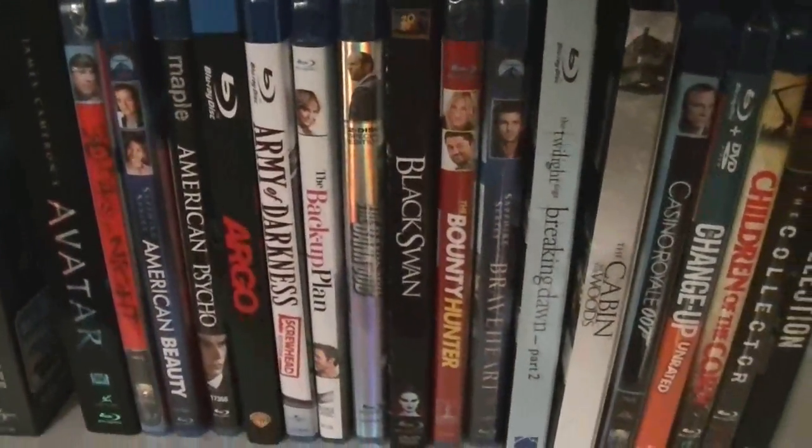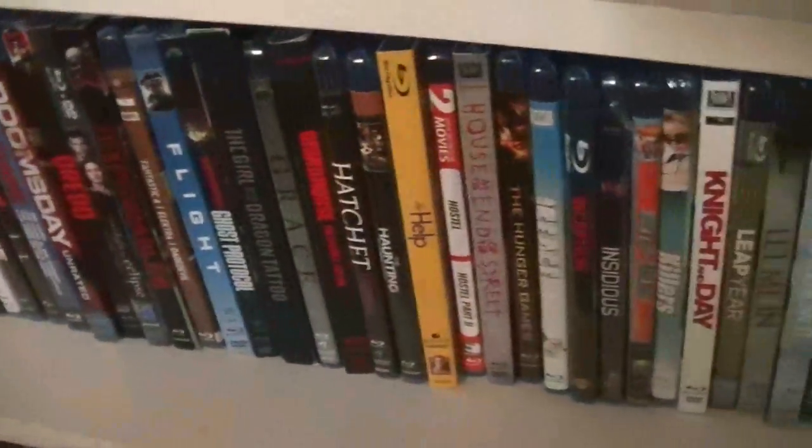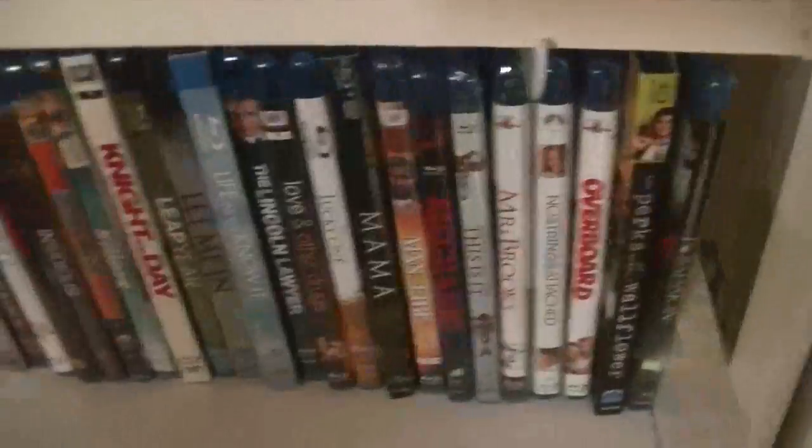Starting right here I've got the Blu-rays, starting with A, alphabetically. My dad helped me make these shelves — it works pretty good. There's a Django Unchained poster. I bought these off eBay, just a nice little decorative touch.